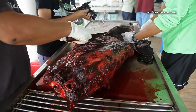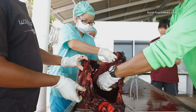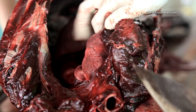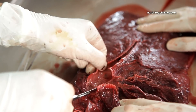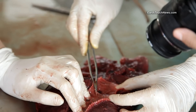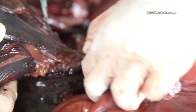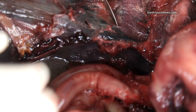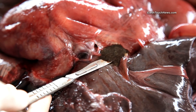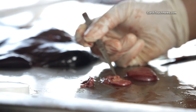Next, the internal organs are measured, weighed, and photographed. Later, they will be thoroughly inspected by the vet — the only way to establish a hidden cause of death. Every organ in the dolphin's body provides important clues about its life. The intestines, liver, and even the heart will be sampled and analyzed.